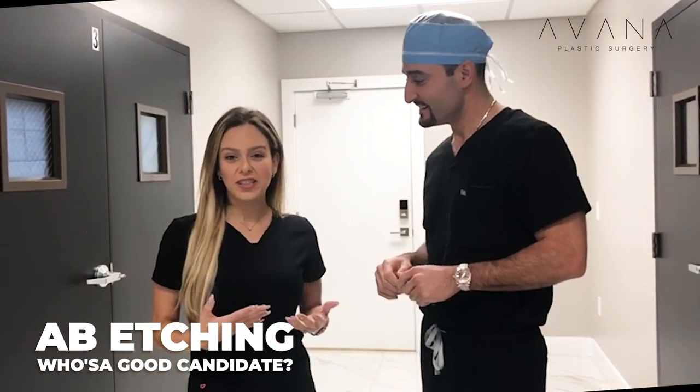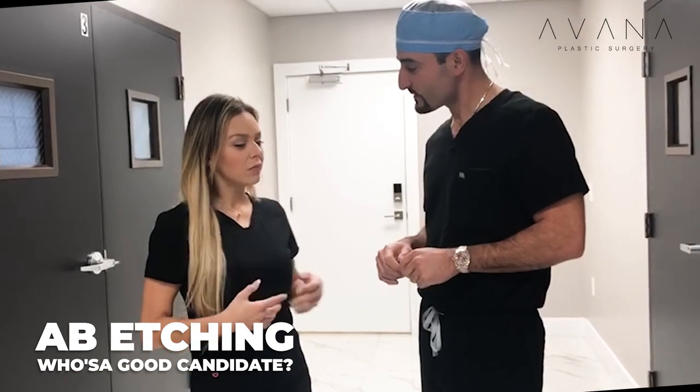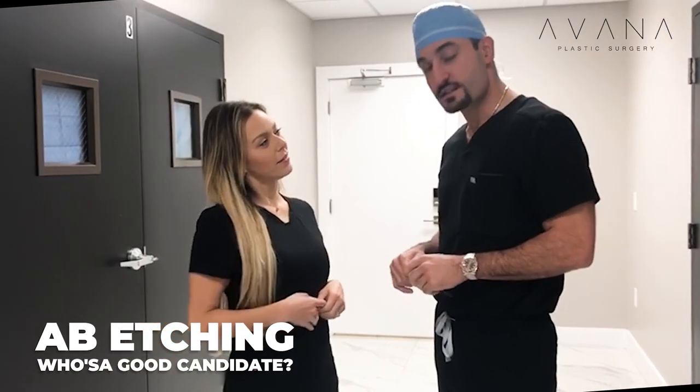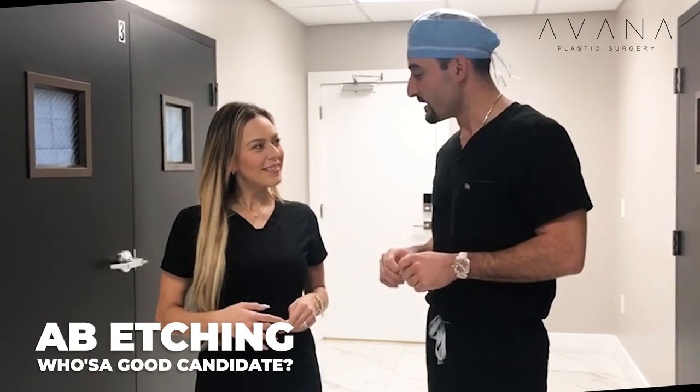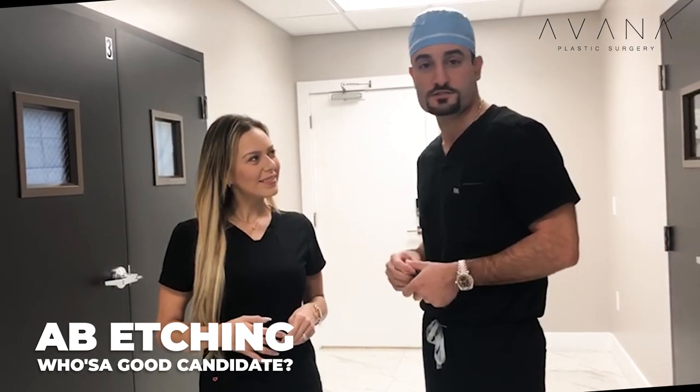What about those male patients that want the six pack? Six pack is definitely possible — we do that for male patients. We don't discriminate, so absolutely, we can take care of the male counterparts as well.